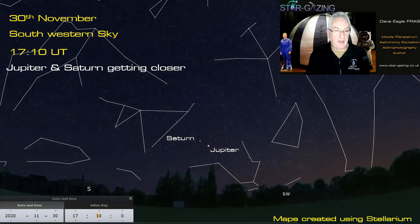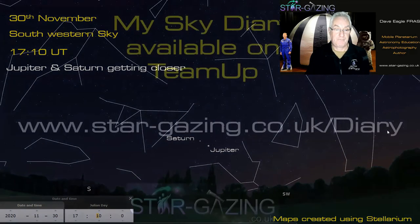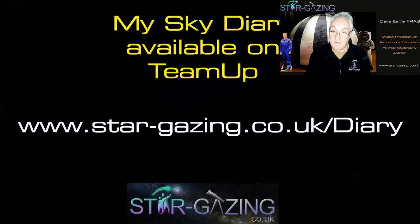By November 30th, Jupiter and Saturn are really starting to get closer together — no social distancing there! They'll get closer and closer, and we'll see more about that next month in the December sky diary.